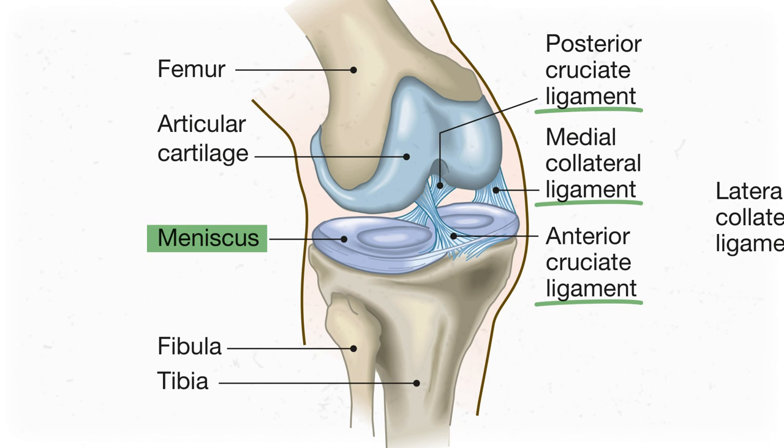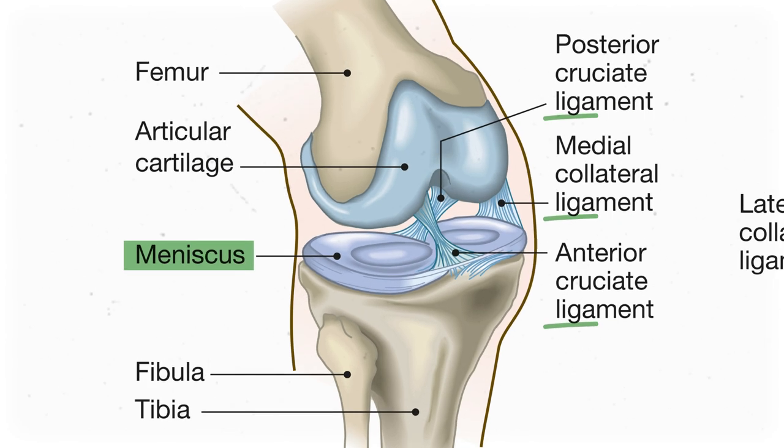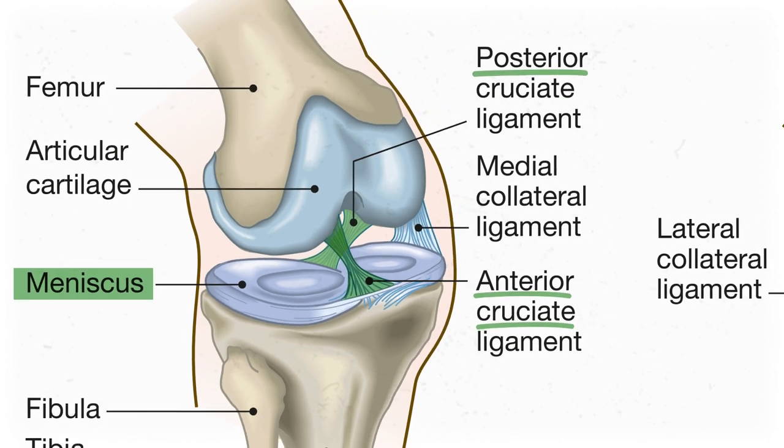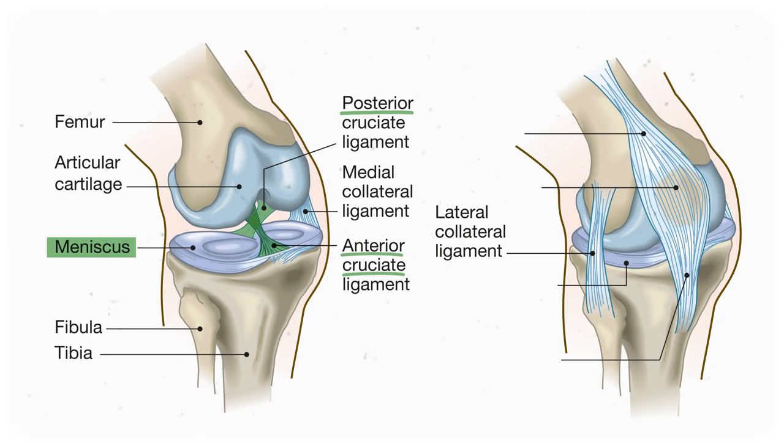The rest of those rope-looking things are ligaments, which is connective tissue that helps keep the knee together. That big one right in the middle is the ACL, or anterior cruciate ligament. There's also the PCL, or posterior cruciate ligament — cruciate just means that they cross each other in the knee. On the sides are the medial collateral ligament and lateral collateral ligament, or the MCL and LCL respectively. Collateral just means on the side, while medial and lateral just tell you which side of the knee it's on.